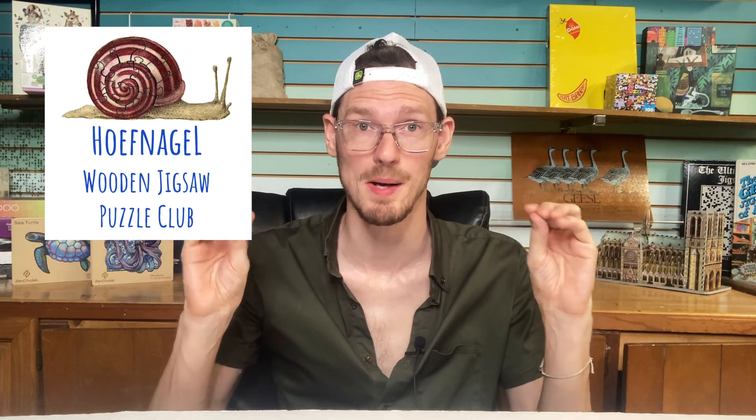I am considering joining the Hofnagel Wooden Puzzle Club. Through Hofnagel, you pay a monthly subscription and then you get to borrow wooden puzzles — a lot of them from really nice premium brands. If you do a lot of puzzles in a month, it can really work out to be a great bargain. So I'm looking at possibly joining that to get an opportunity to try some of these premium wooden puzzle brands that I haven't tried yet. I'll link to them down below.